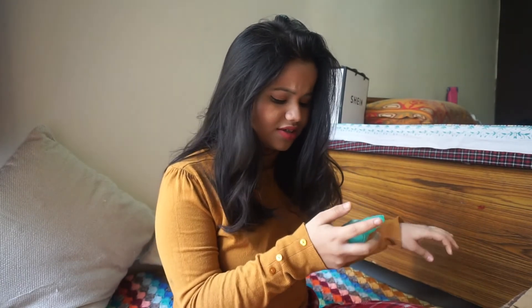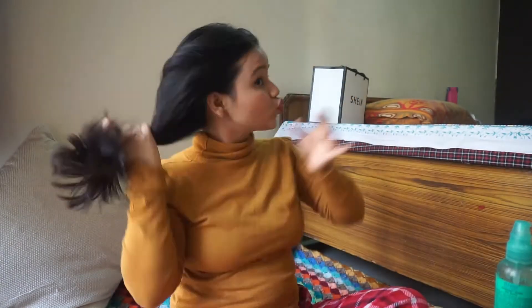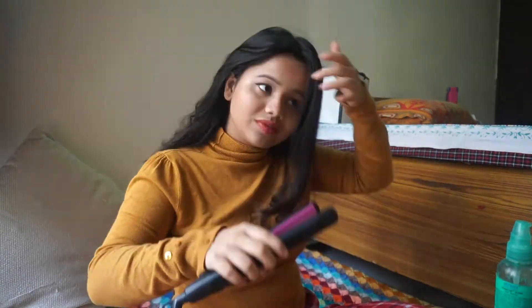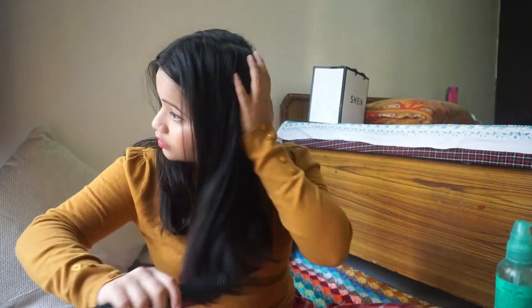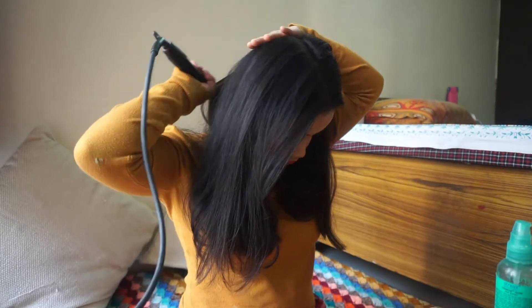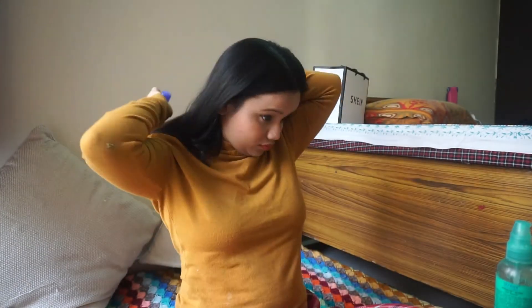For my hair, I'm going to apply a serum — my Streaks hair serum. My hair is straightened now; I just want them to look subtle. I'll decide exactly what I'm going to do with my hair after my outfit is ready. So let's decide my outfit.